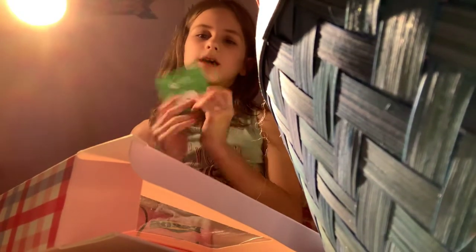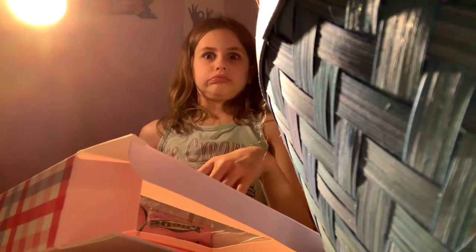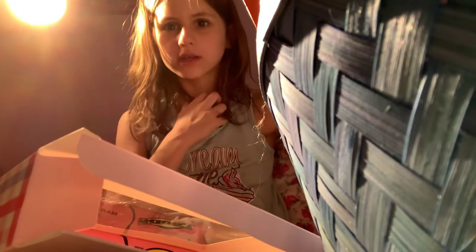And next, one of my favorite items — my Xbox gift card. I like this horse too.